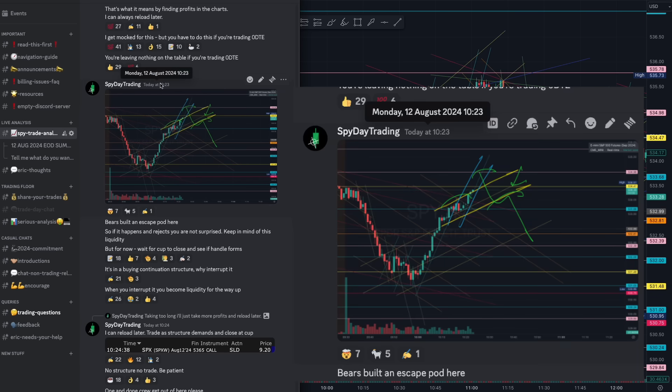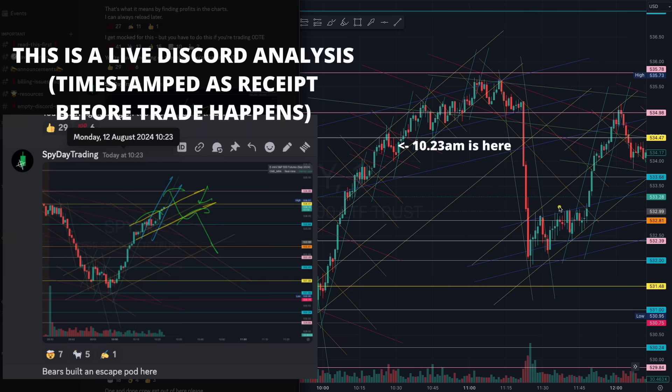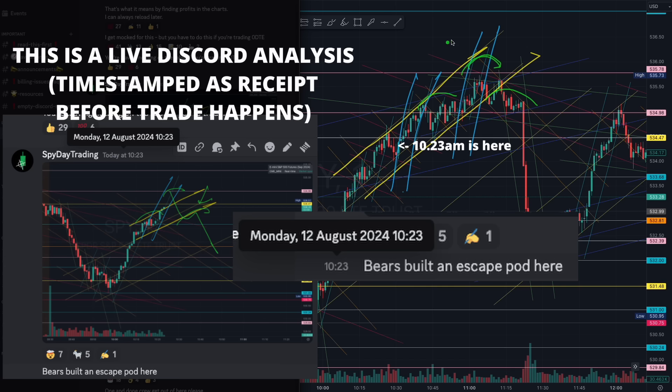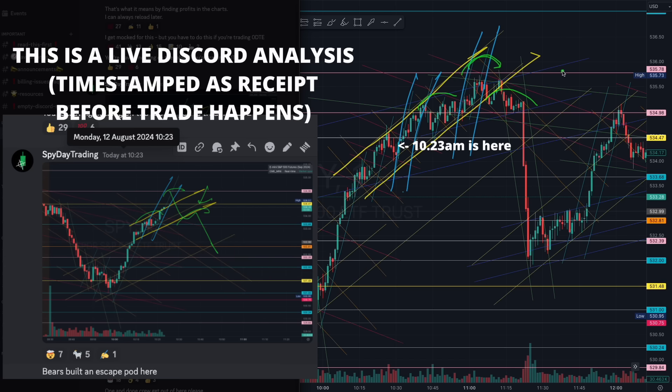Once we started up with very weak continuation, I mentioned how the bears were building an escape port at 10:23, when you see the yellow and teal rhythm forming — beautiful structure. The teal tried to push but to no avail. So you have to be looking out for possibilities of a head and shoulder pattern when the bears are building an escape port for their liquidity. And you see how beautifully that formed on the breakdown of the yellow algorithm, because you understood the lack of buying continuation.